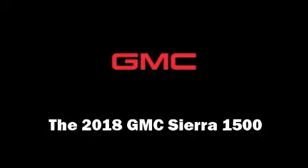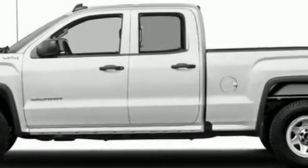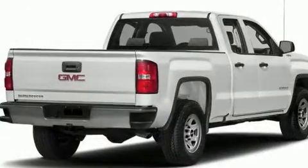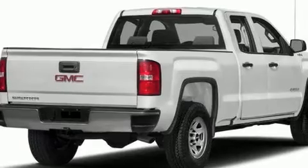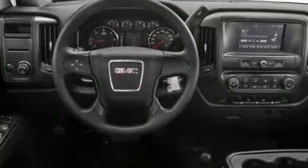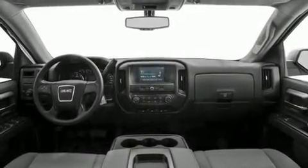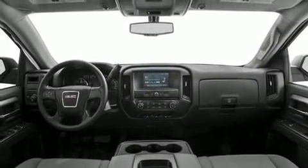You can expect a lot from the 2018 GMC Sierra 1500. It features four-wheel drive capabilities, a durable automatic transmission, and a powerful eight-cylinder engine. Top features include air conditioning, one-touch window functionality, a tachometer, a rear step bumper, and much more.